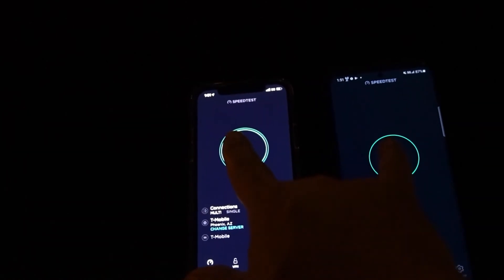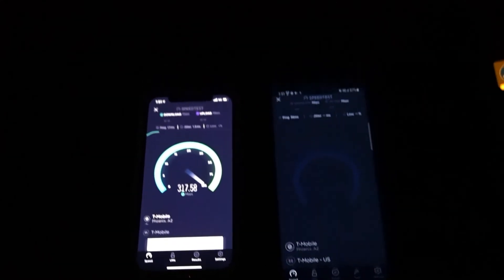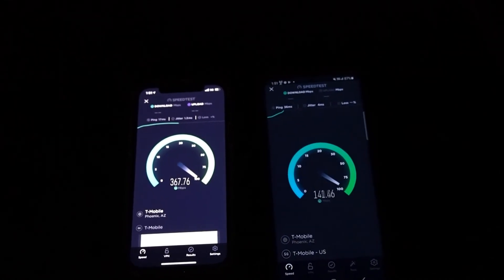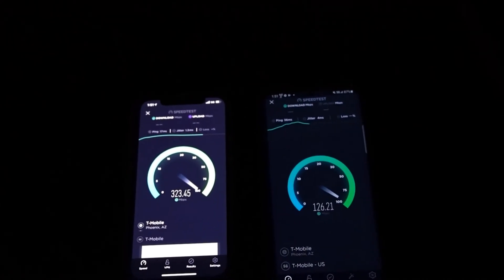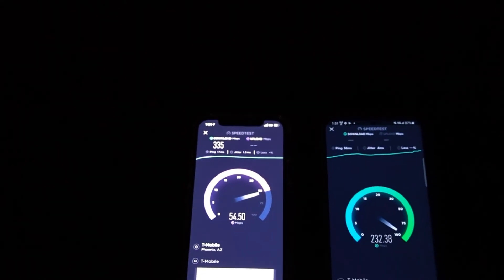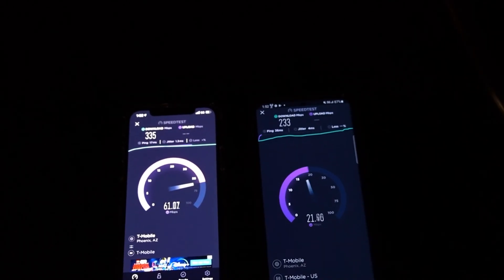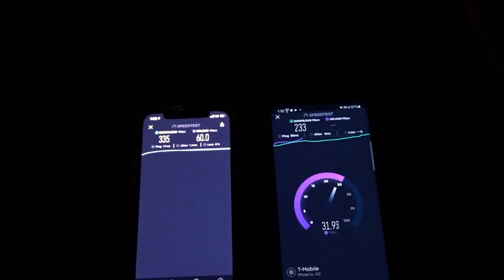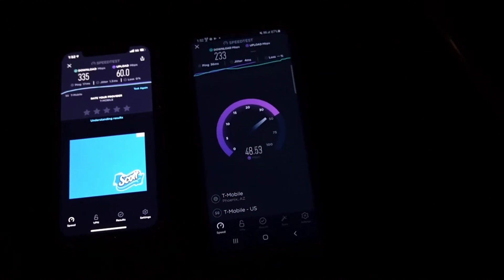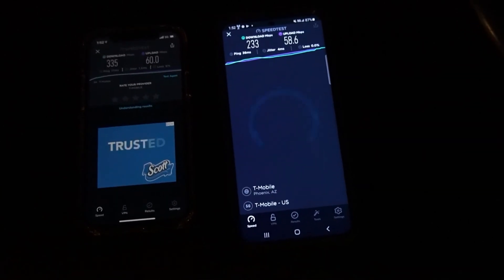Okay, we're gonna do a stress test at the same time — one, two, three. iPhone: 17 ping, 1.3 jitter. S20 Plus: 36 ping, 4 jitter. As you can tell the S20 Plus had a later start even though we hit start at the same time. iPhone shows 335 down, S20 Plus shows 233 down. Upload on the iPhone is 60, versus 58.6 on the Samsung.